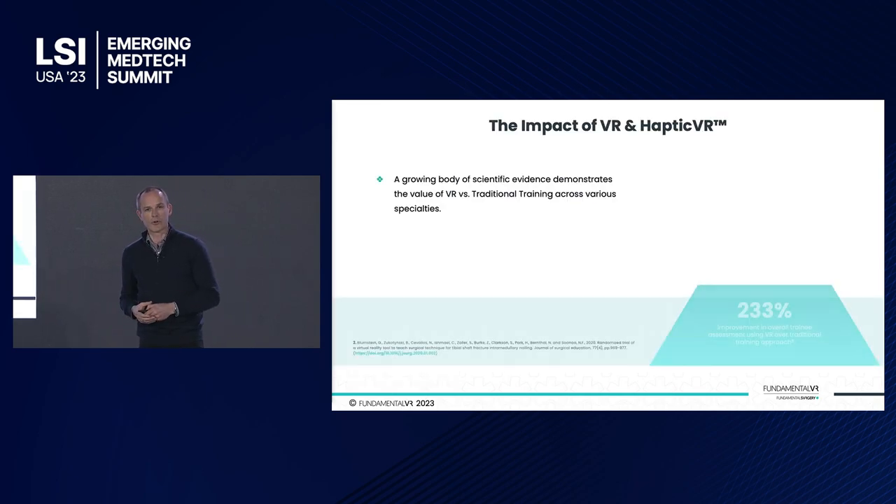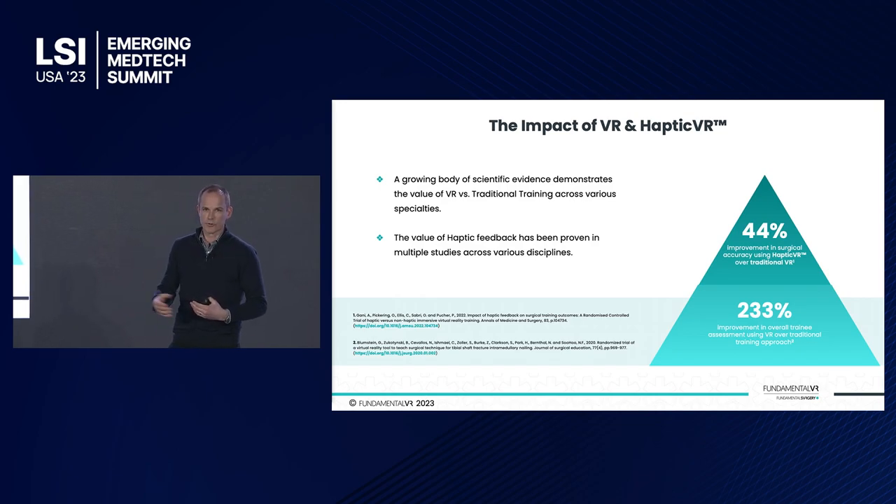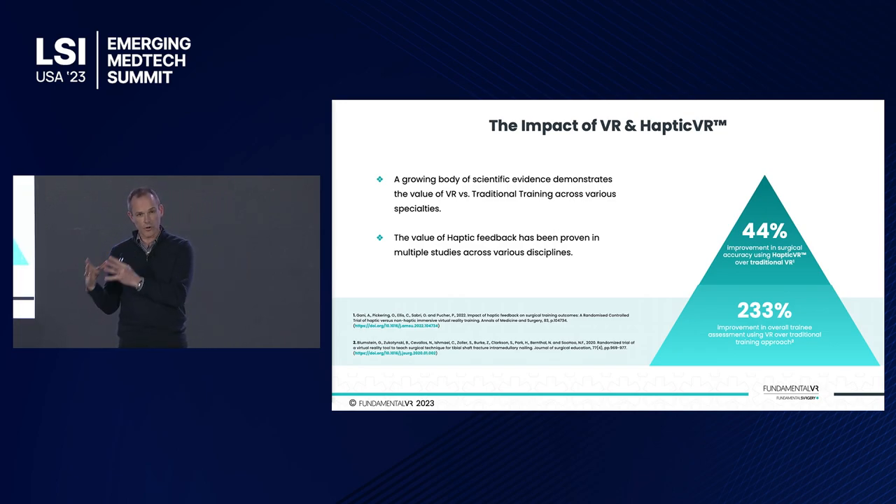Does it work? The short answer is yes. There's a lot of validation out there now, some from us and from many other institutions, and the data is well published and extensively reviewed. VR versus traditional training, you're looking at somewhere between a two to three hundred percent improvement in knowledge acquisition. When it comes to skills acquisition, on top of that two to three hundred percent improvement, we get another forty to fifty percent when we add haptics into the interaction.